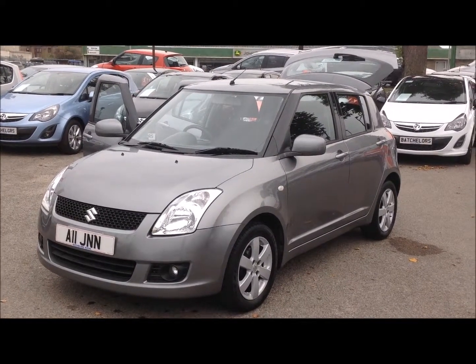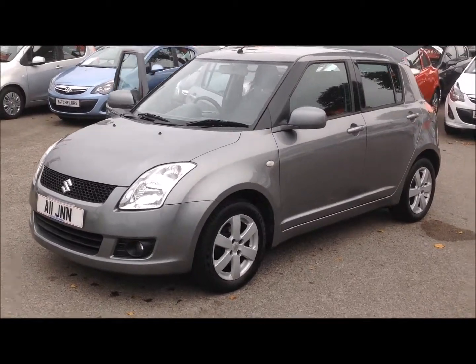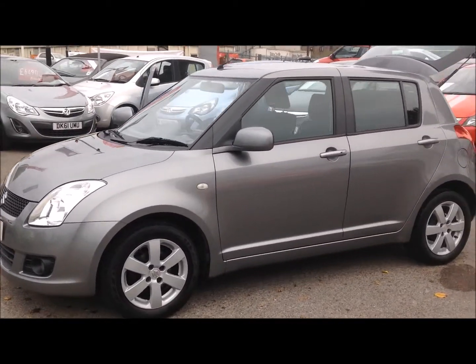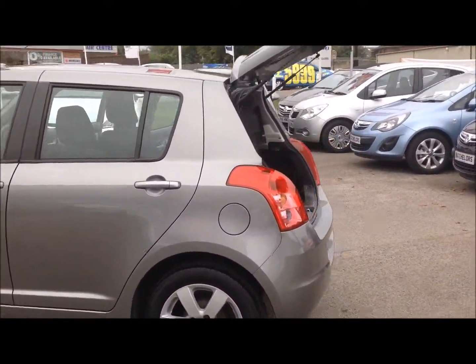Hello and welcome to Bachelors in Rhythm of Suzuki. Here we have a Suzuki Swift GLX 1.5 finished in grey on a lower nine ridge. As you can see, this car has the alloy wheels and it's also a five-door car.